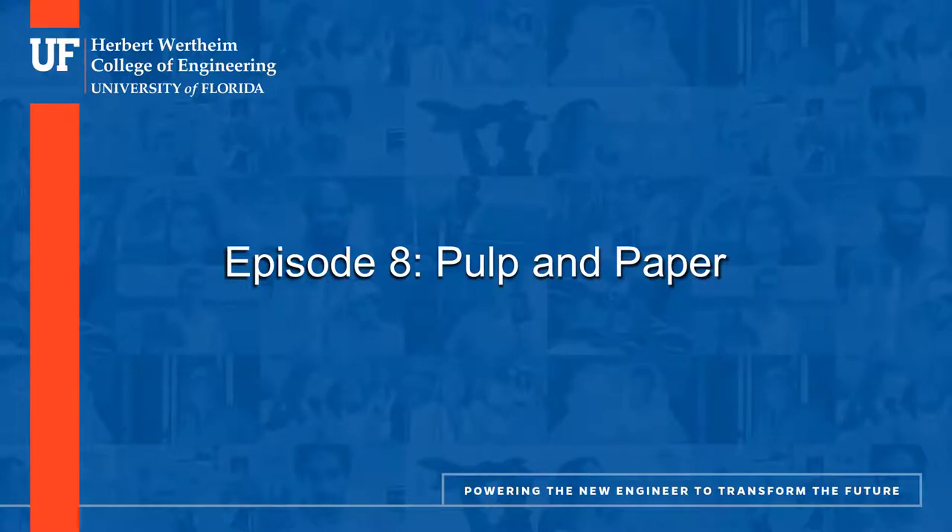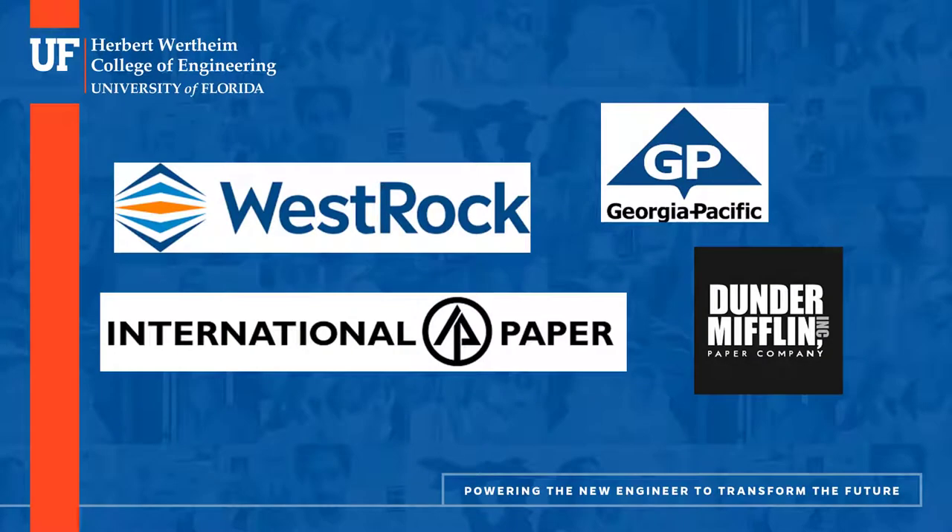Episode 8: Pulp and Paper. This industry is very popular for UF chemical engineers due in part to the proximity of a few paper mills to Gainesville. For example, there's a Westrock mill located in Fernandina Beach and a Georgia-Pacific mill in Palatka.